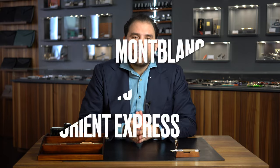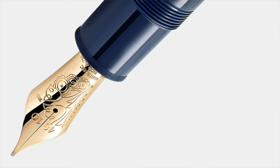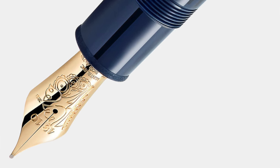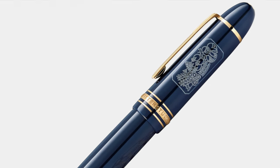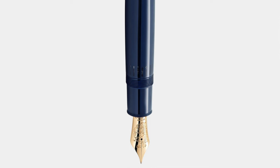Next, the Montblanc 149 Orient Express. The fact that Montblanc did a blue 149 even with a little engraving on the cap shows how committed they are to the collaboration with the Orient Express. A very, very successful edition — already sold out, you can't purchase it anymore. That's another incredible hit by Montblanc, and it's going to be very successful on the aftermarket. A definite investment piece — whoever purchased it has something very valuable in their collection now.